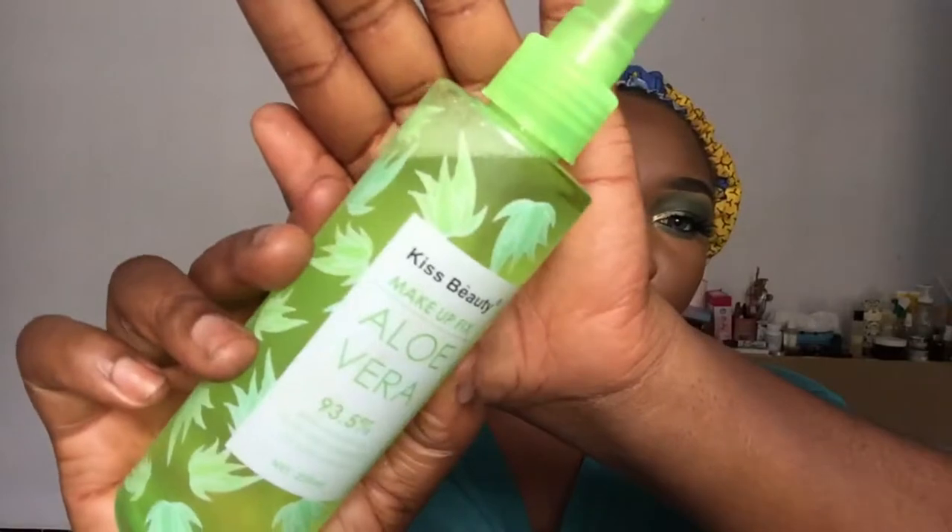Actually, I said no lashes — I lied! How can I do this look without lashes? We're just going to set the face real quick. The makeup fix I'm using is from Kiss Beauty, and since we're going with the whole green theme, that works out. For my lips, I'm taking the classic lipstick in the shade Peace to line my lips. Two of the lip products we have: one is a liquid lipstick.